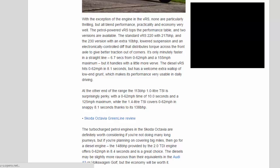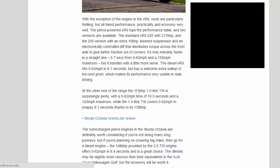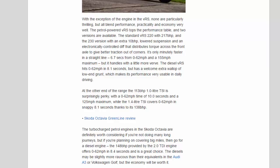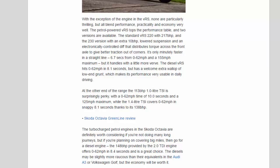The petrol-powered VRS tops the performance table in two versions: the standard VRS 220 with 217bhp, and the 230 version with an extra 10bhp, lowered suspension and an electronically controlled diff that distributes torque across the front axle for better traction out of corners. It's only minutely faster in a straight line — 6.7 seconds from 0 to 62 mph and a 155 mph maximum — but it handles with a little more verve. The diesel VRS hits 0 to 62 mph in 8.1 seconds, but has a welcome extra wallop of low-end grunt, making its performance very usable in daily driving.